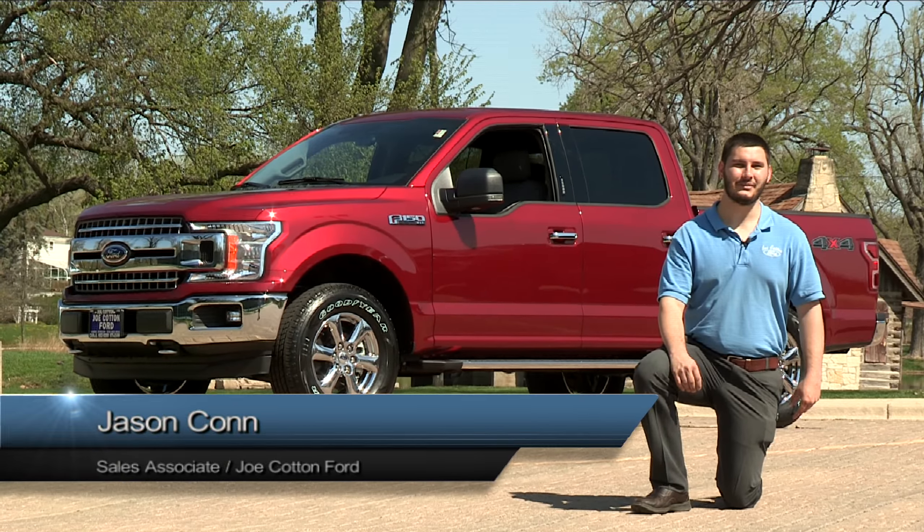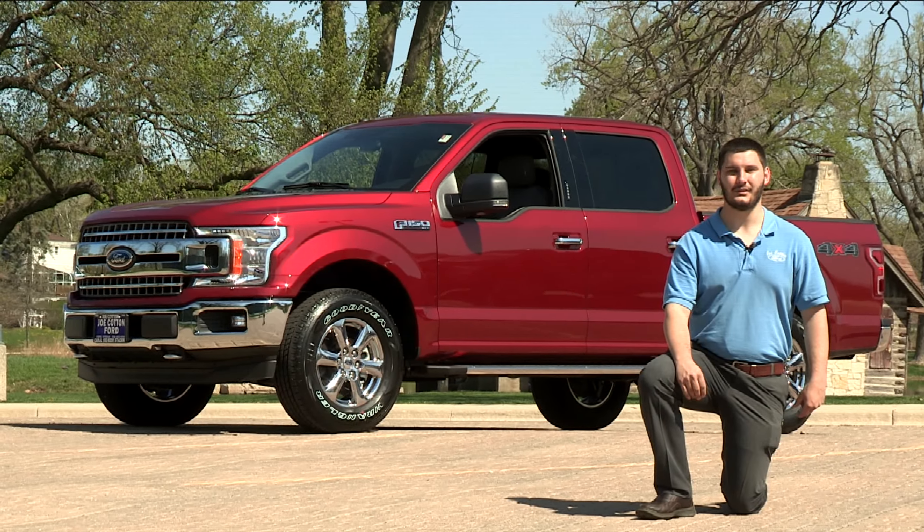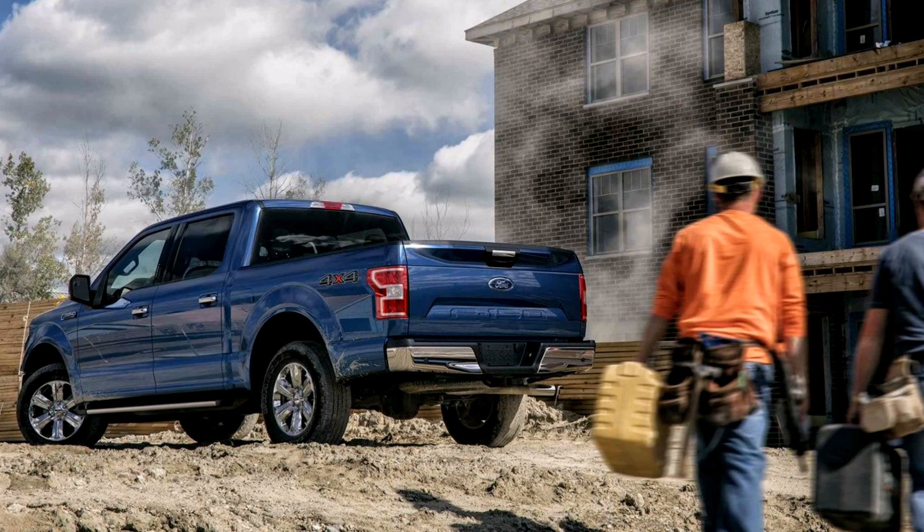Hi, how's it going? I'm Jason Kahn from Jewel Cotton Ford, and today we're going to be discussing the Ford F-150, America's best-selling truck for the last 41 straight years.